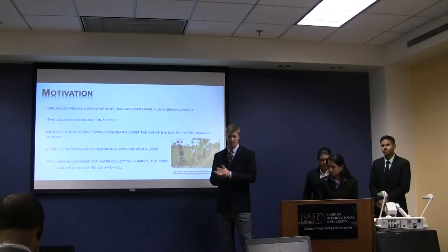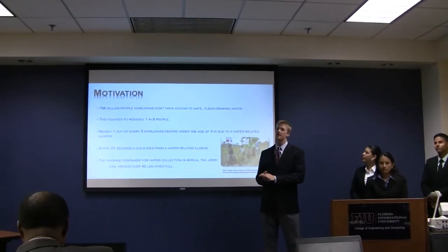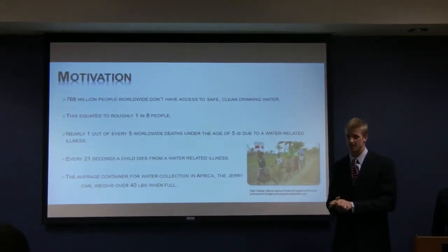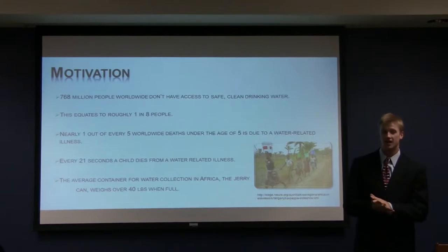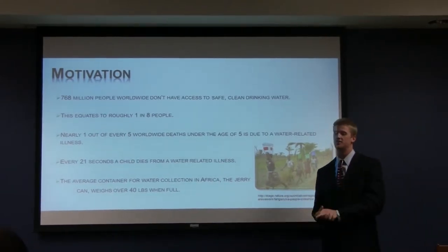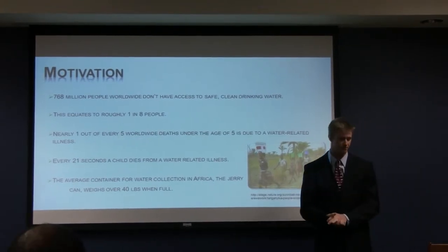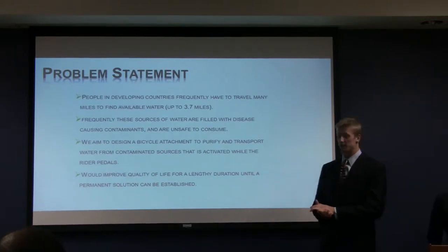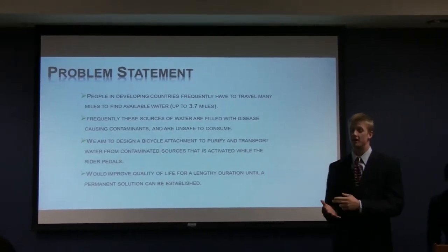Water is an essential component to human life, yet 768 million people don't have access to this precious source. That equates to roughly one in every eight people. An even more devastating statistic referenced in UNICEF is that every 21 seconds a child dies from a water-related illness. And even in those countries where they have some form of water containment, the Jerry can weigh up to 40 pounds when full. Most of these people have to travel on an average of up to four miles just to reach sources that often contain polluted and contaminated water.